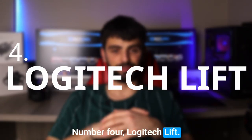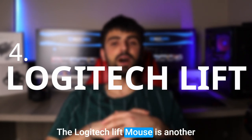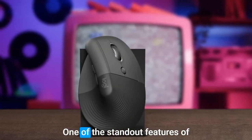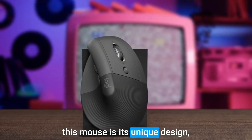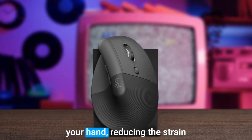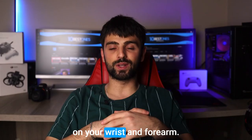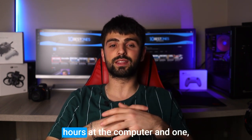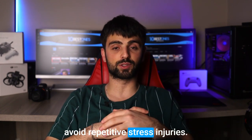Number 4: Logitech Lift. The Logitech Lift Mouse is another amazing mouse for anyone looking to improve their productivity. One of the standout features of this mouse is its unique design, which features a small platform on the underside that elevates your hand, reducing the strain on your wrist and forearm. This ergonomic design is perfect for those who spend long hours at the computer and want to avoid repetitive stress injuries.